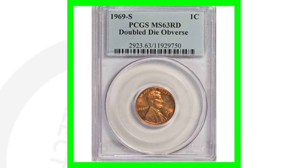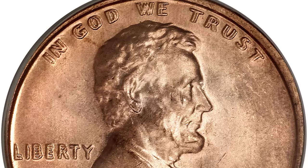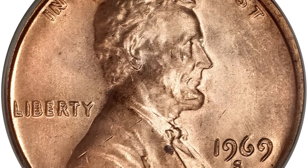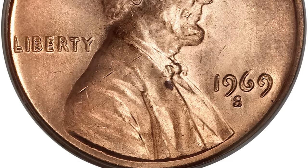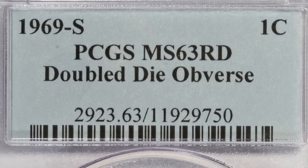Now the 1969-S penny — you can find 1969-S pennies with the S mint mark, but what you want to look for is the doubling. The doubling is very extreme and noticeable. You can see it on the phrase 'In God We Trust,' the word 'Liberty,' and the date 1969 itself. This coin sold for over $86,000, graded by PCGS at Mint State 63 Red.